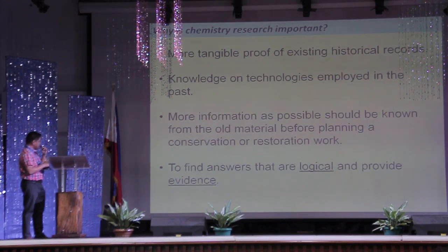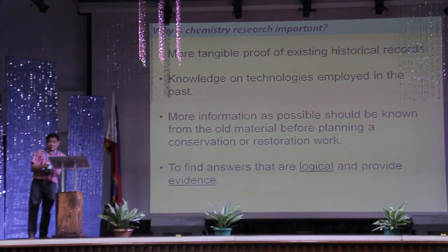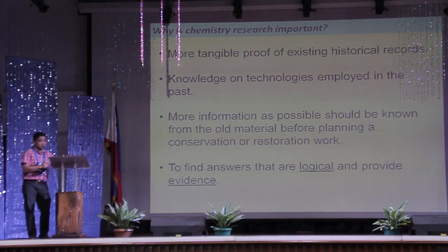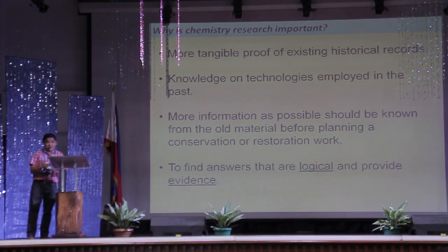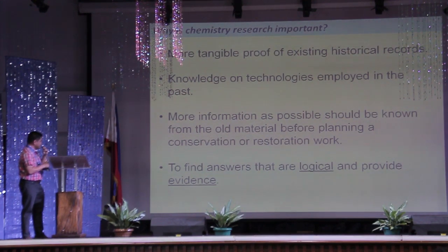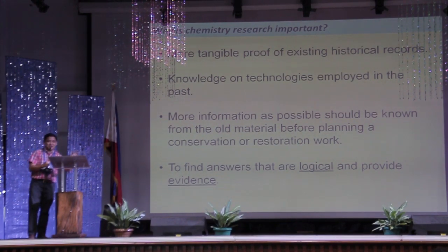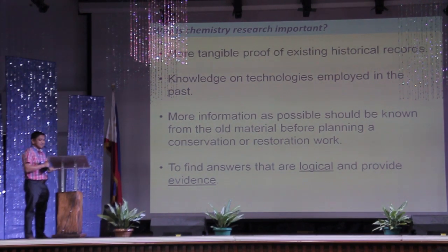More information as possible should be known from old material before planning a conservation or restoration work. For the Binuangan ruins specifically, if eventually we would want to restore or conserve it, we need actual data — chemistry data — in order to know how to preserve it well. As a science person, I am very particular with finding answers that are logical and providing evidence. That is basically some sort of our mandate. That is how chemistry would be able to aid archaeology in general.